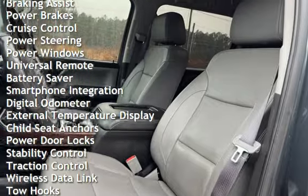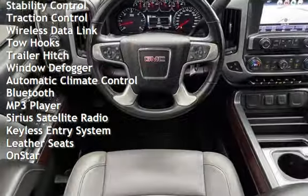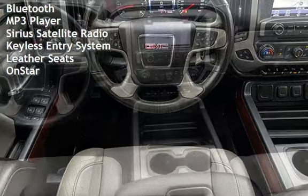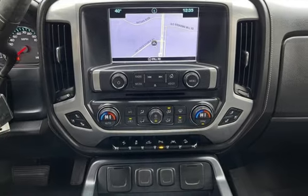Additional features include anti-lock brakes, braking assist, power brakes, cruise control, power steering, power windows, universal remote, battery saver, smartphone integration, digital odometer, external temperature display, child seat anchors, power door locks, and stability control.